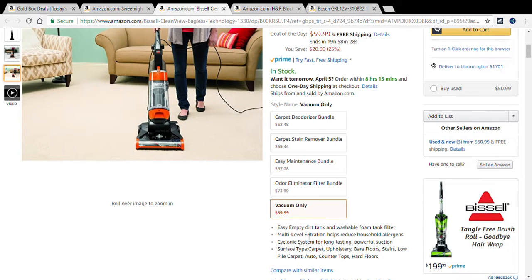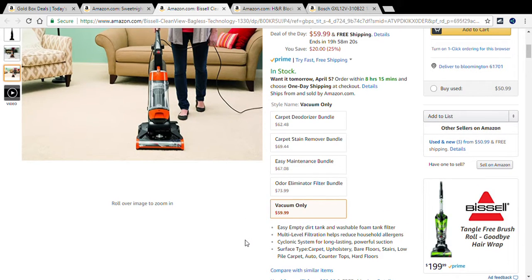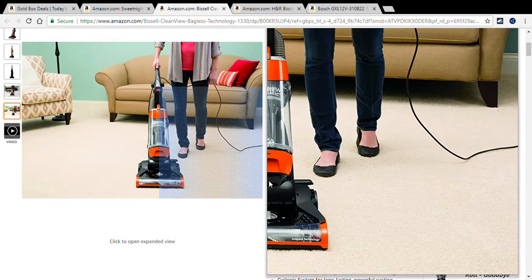It features an easy-empty dirt tank and washable foam filter, multi-level filtration to help reduce household allergens, and a cyclonic system for long-lasting powerful suction. It works on carpet, upholstery, bare floors, stairs, low-pile carpet, countertops, and hard floors. If you'd like this vacuum, check deal link number two.